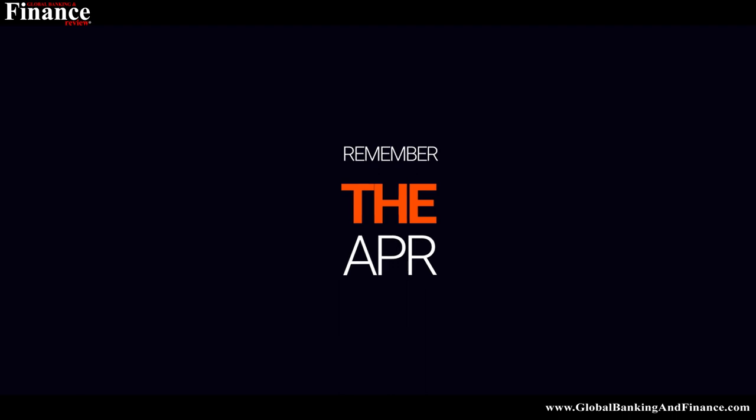Remember the APR. If you want to tackle high credit card debt, you should also remember to pay off the card that has the highest APR. To know which card has the highest APR, make a list of all APR numbers and pick the highest. This strategy will also help in reducing the amount you need to pay in interest every month.